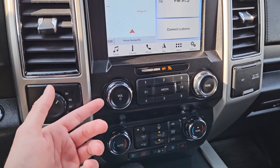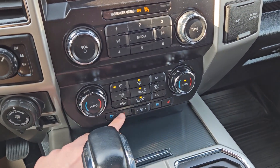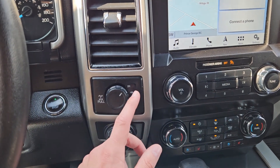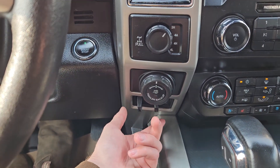Moving down, you have your media controls, and then your physical climate controls, again with dual-zone front climate, but also heated and air-conditioned front seats. To the left, you have your 4x4 controls with 4 Auto, locking rear differential, Pro Trailer Backup Controller, and Trailer Brake Controller.